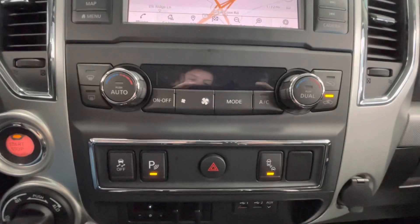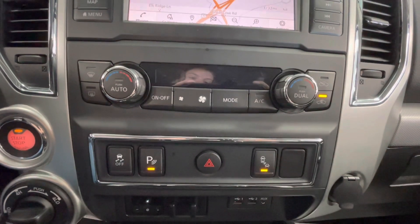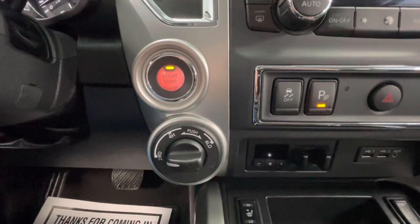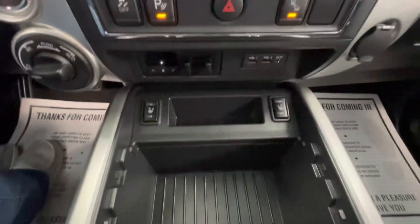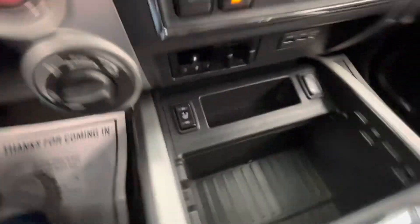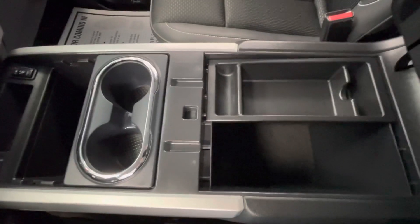You will also have your climate control options here in the center as well as your parking sensors, your traction control, and your blind spot monitoring. You will have your four-wheel drive options as well as your push start. You will also have a 12-volt plug-in. You will have two storage areas here as well as your heated seats. You will have two cup holders and a large center console.